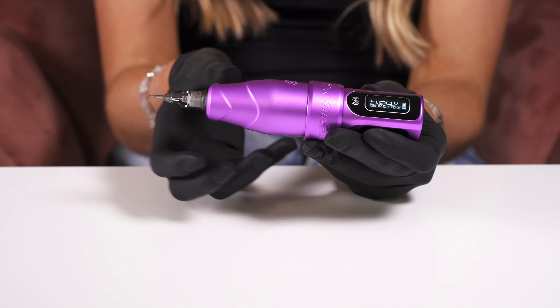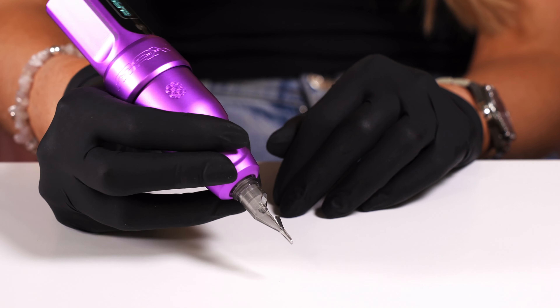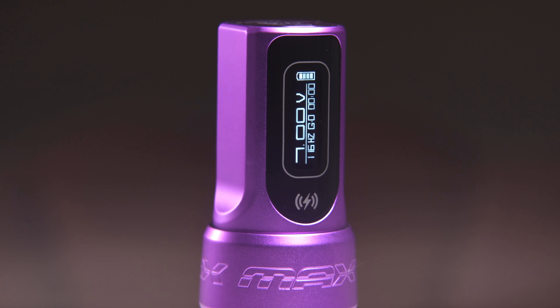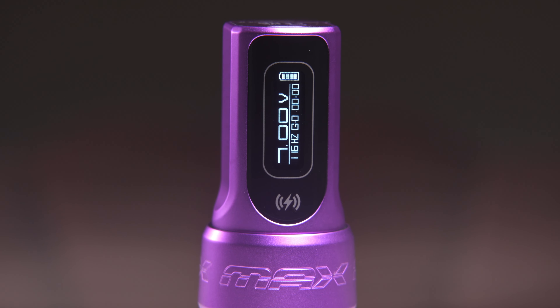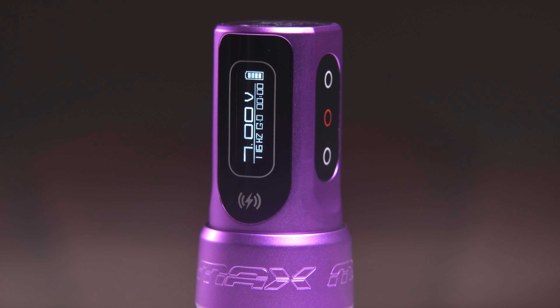The improved grip of the Flux S Max has been tweaked for maximum functional comfort with a tapered wave design. The Flux S Max comes with Bluetooth connectivity to pair with the Darklab app and weighs in at 166 grams, including the battery.